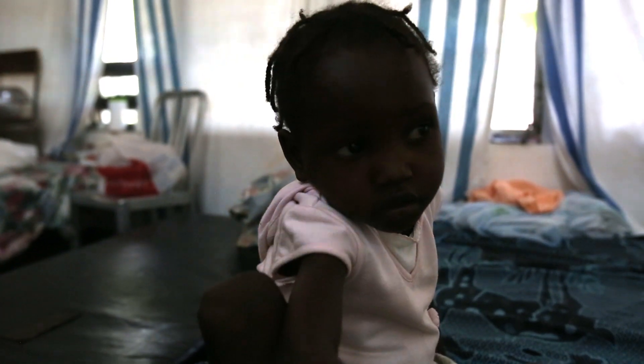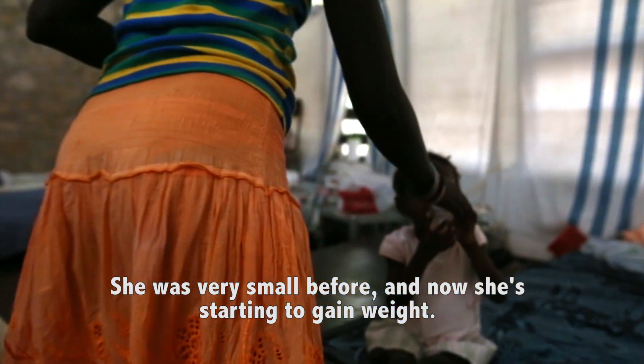The Plumpy Nut is very nutritionally dense and the child will receive a prescription based on their body weight and how much weight they have to gain. They will be required to eat anywhere between three and six packages a day.